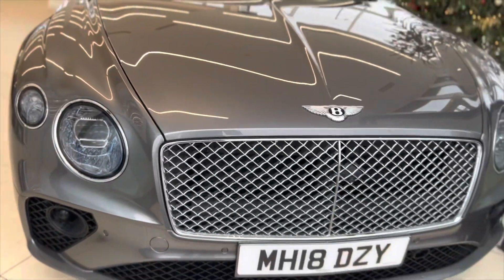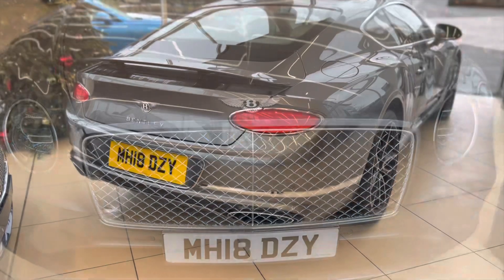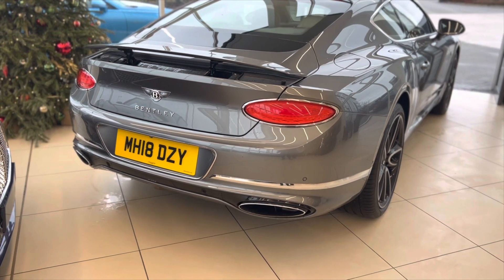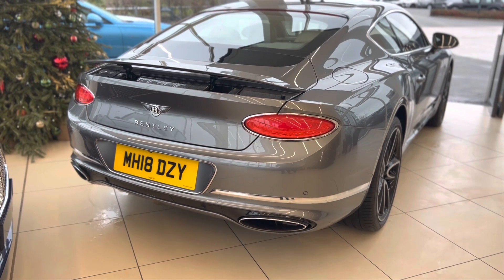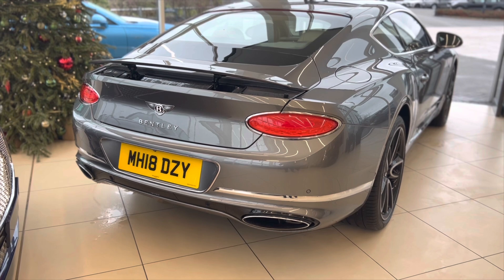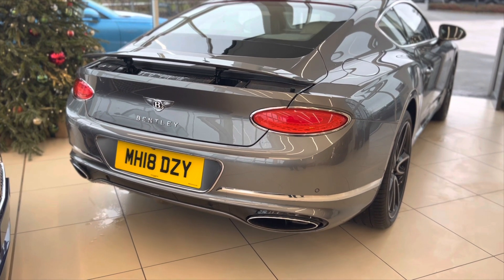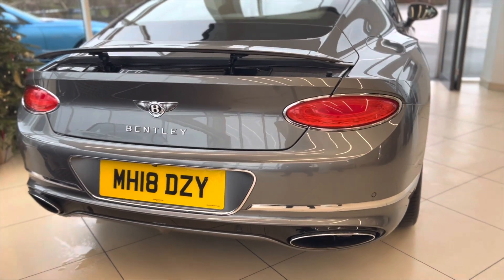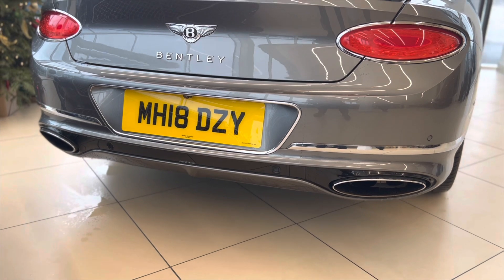Beautiful honeycomb grille at the front with the upgraded finish in polished chrome. Moving to the rear of the vehicle, you can see the rear aero spoiler in the upright position. This will come upright as per speed determination, but you can choose to have it upright at all times by pushing a button inside the vehicle. You can also see the twin pipes at the back, specific to this W12 engine variety.